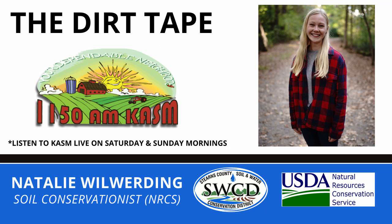Good morning, Chasm listeners. This is Natalie Lewerding with the Stearns NRCS with your weekly conservation report for Saturday, May 18th.